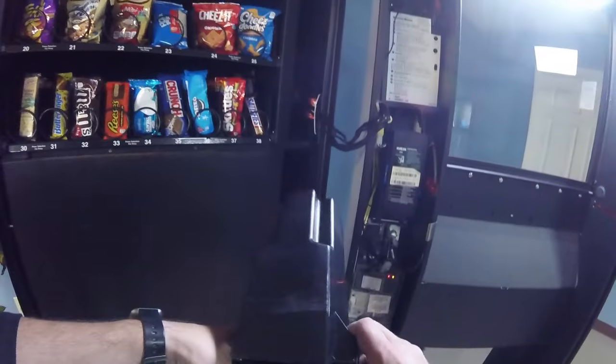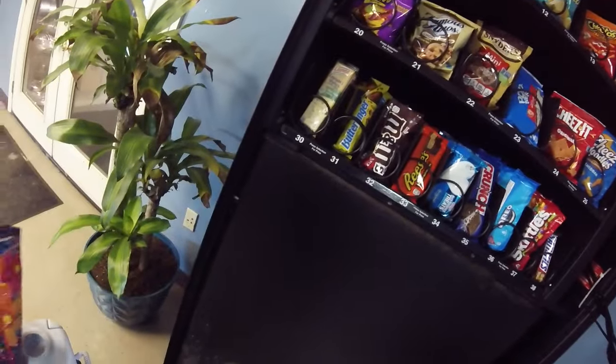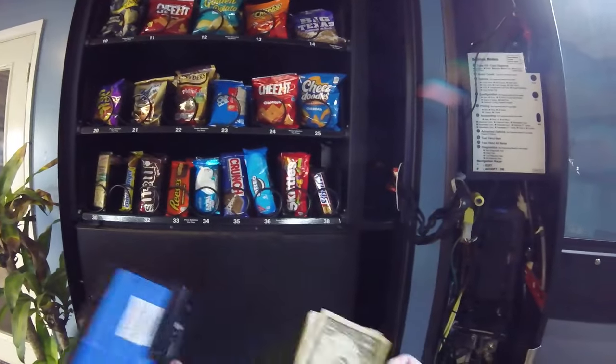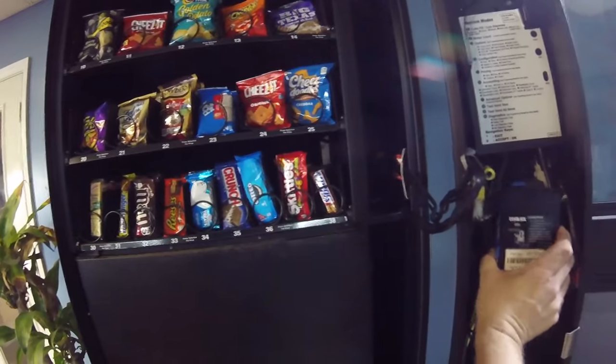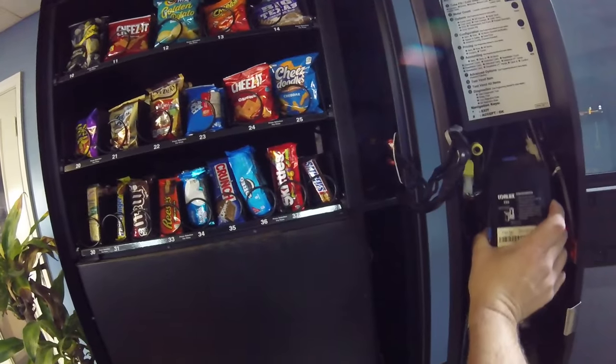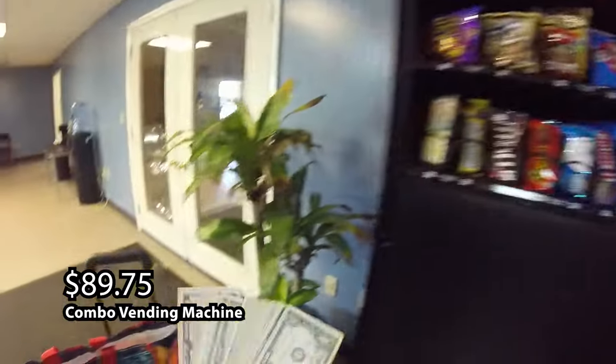We've got everything stocked up. It's time to collect the money. Remember, this is just a one week collection — we did not need to come to this location, but since we were going to be traveling, I decided it was time to come stock up the machine, collect the money, make sure everything was good to go. So let's see how much cash is in the dollar bill acceptor. There were a few coins and of course there's multiple credit card transactions. Total amount collected was $89 and 75 cents.